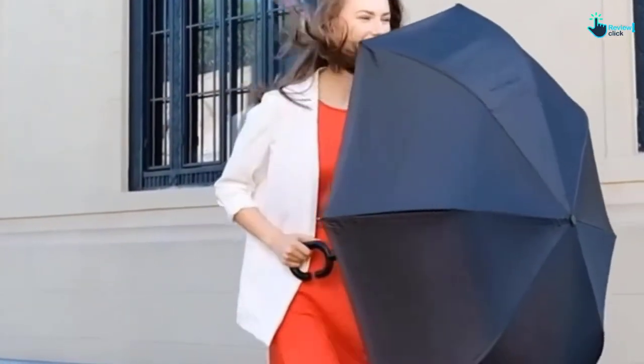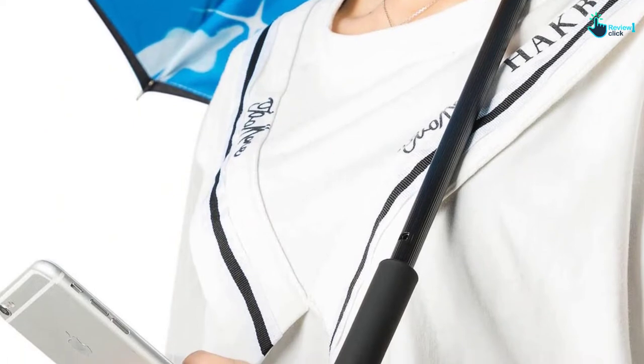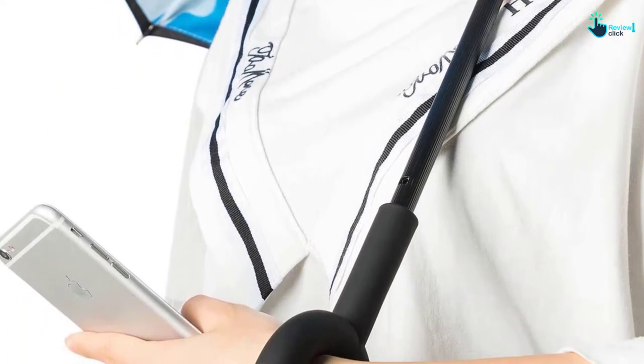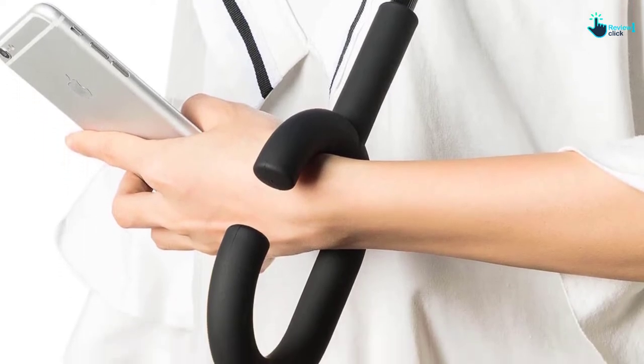In addition, its C-shape handle gives your hands free for phones, cups of coffee, or other things, because you can just cross your wrist into the handle. It is even more efficient since the NewSight Reverse Umbrella can stand independently without an umbrella holder.